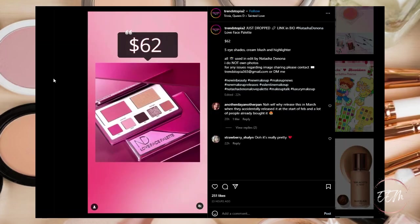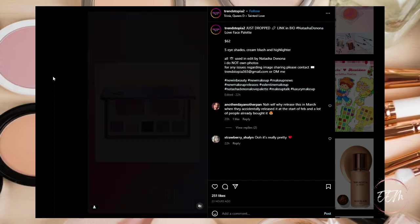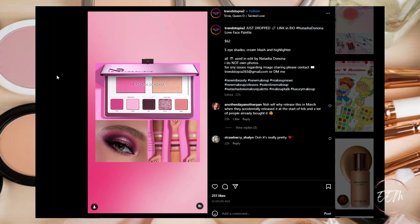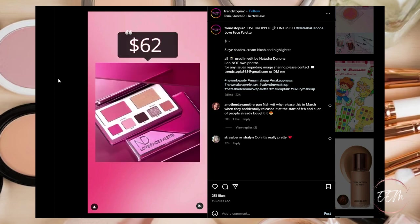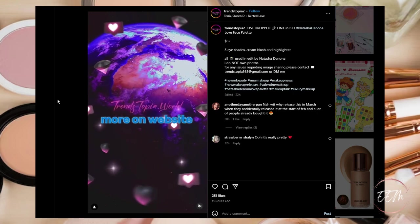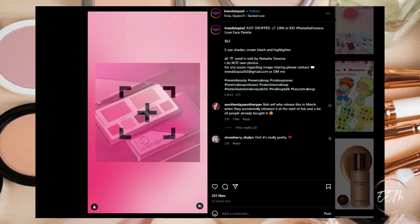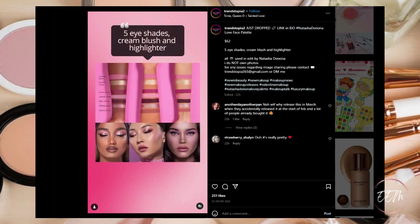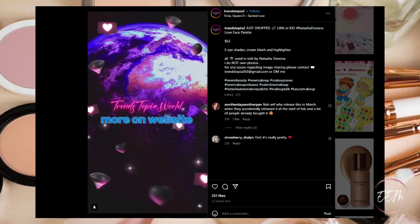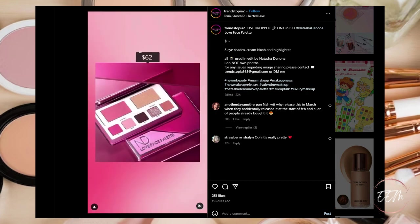Natasha Denona is dropping her Love Face Palette, priced at $62. It consists of five eye shades, a cream blush, and a highlighter, available now at Natasha Denona's website, Sephora, or Ulta. For me it's going to be a pass — I have these colors in my palettes already, and to be honest I haven't heard the greatest reviews of this face palette from Natasha.